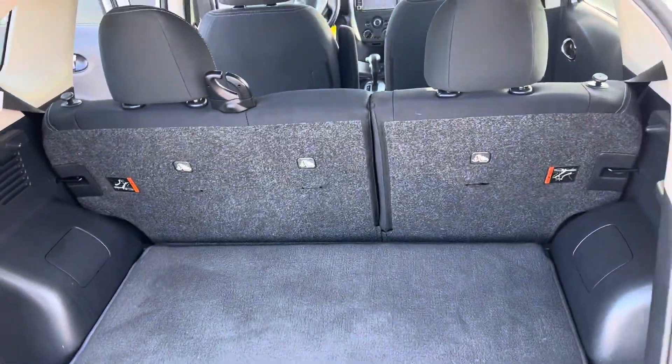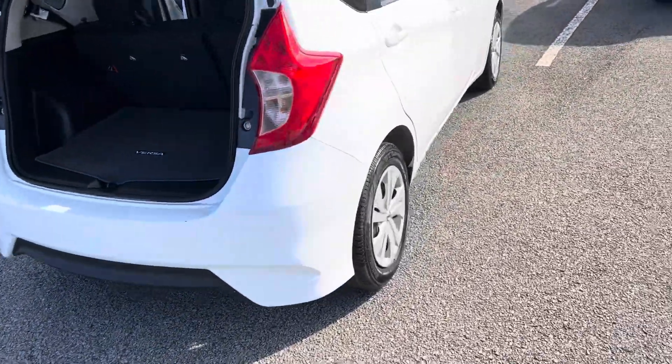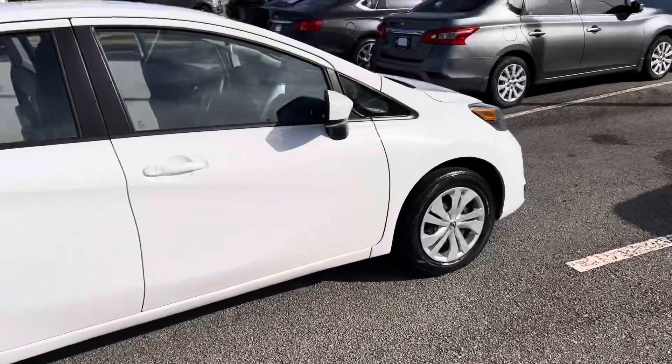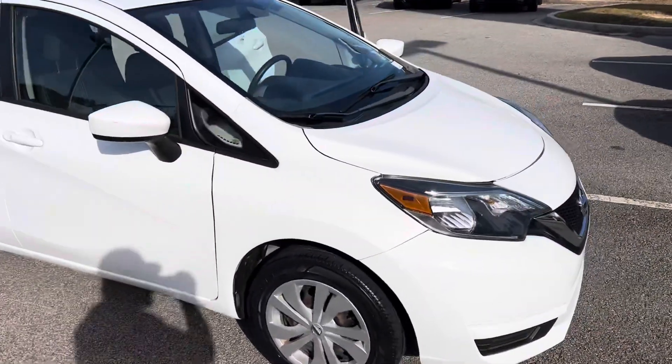There is more than enough storage space to hold everything you could ever want or need. That being said, this is a great looking vehicle — it's not going to last long, so I don't want you to miss out. Give me a call at 912-978-1234. Thank you, have a great day!